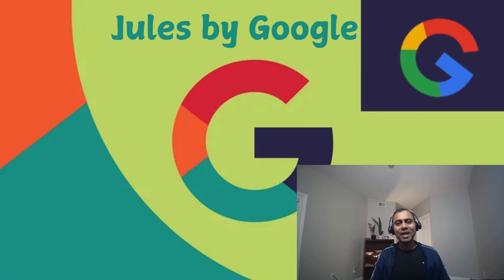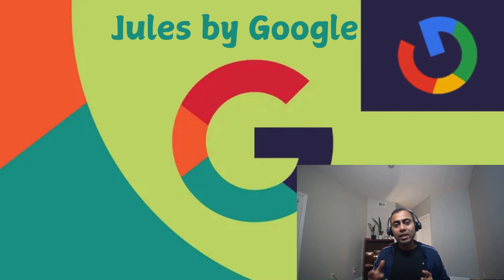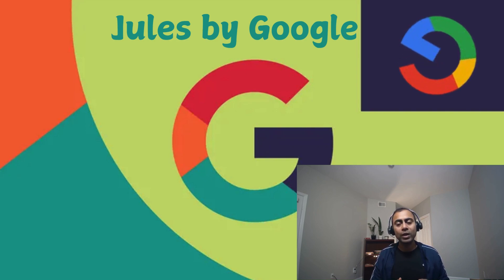Hi everyone, welcome back. In this video we are going to talk about Google's new release, Jewel. It's a code assistant tool similar to Copilot, Podium, or Cursor, which will help developers develop code or improve productivity by enhancing code, creating bug fixes, and creating PRs. The developer will have full control to review the code, merge it, and deploy it into higher environments.